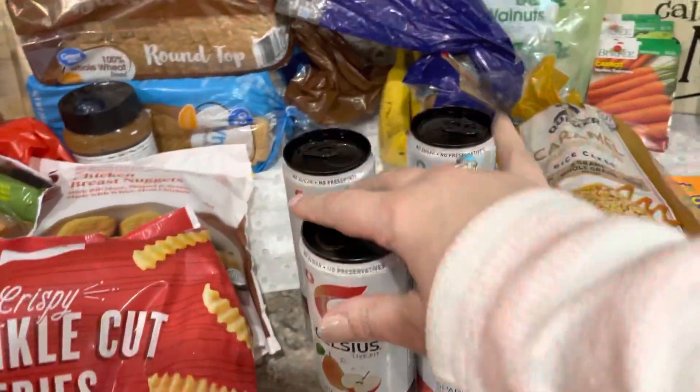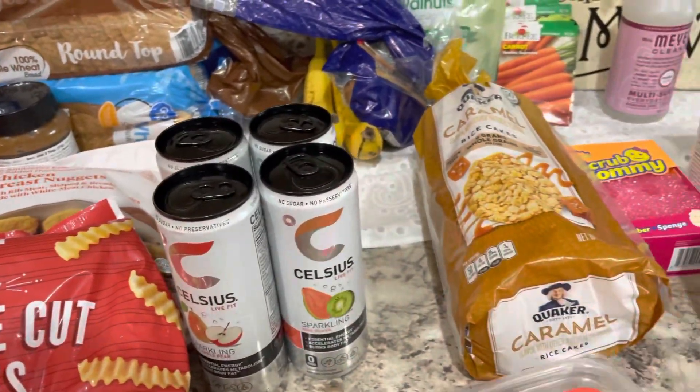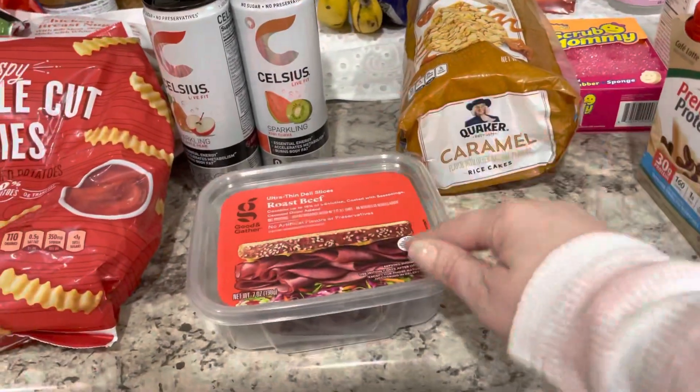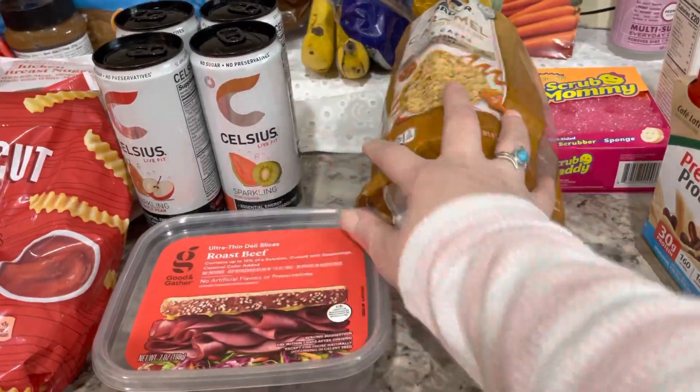I got four Celsius for the week. I like to have these on the days I don't take a coffee to work with me. I got Caleb a package of roast beef — he likes to eat this on sandwiches, of course.